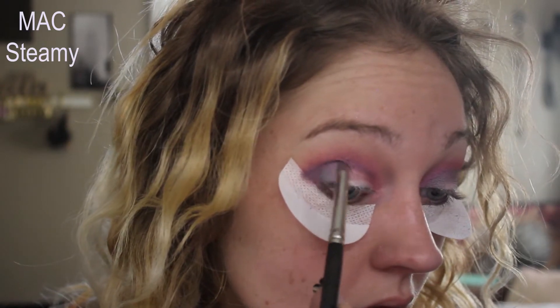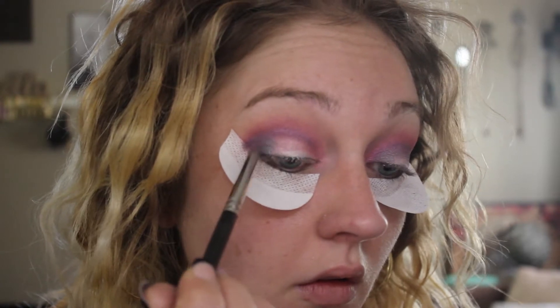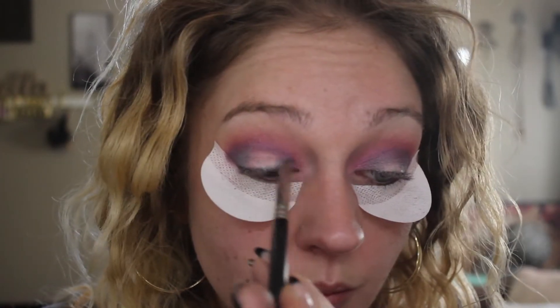Just like that transition shade, I'm going to take my time building this purple shade as well. Next, I'm going in with Steamy by MAC on a pencil brush and I'm placing that on the inner part of that purple and on the inside corner. This is going to add a transition shade on the lid and help that purple blend in with the lighter color I'm about to place down.